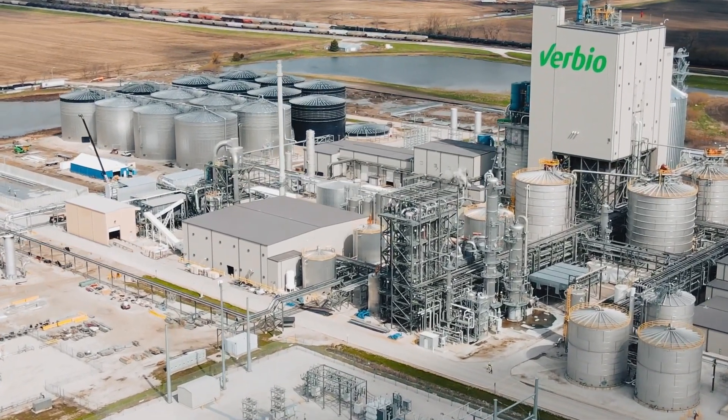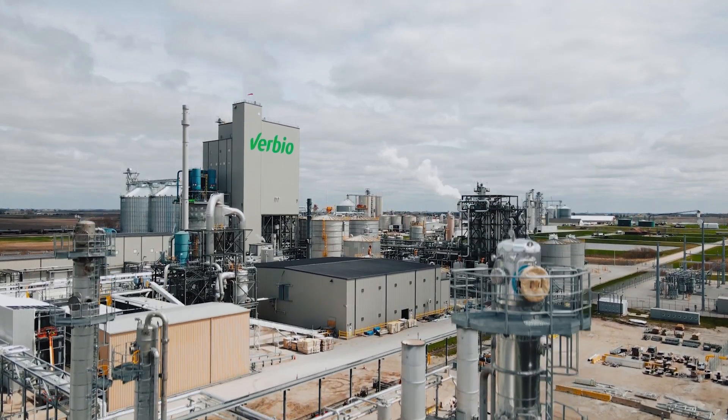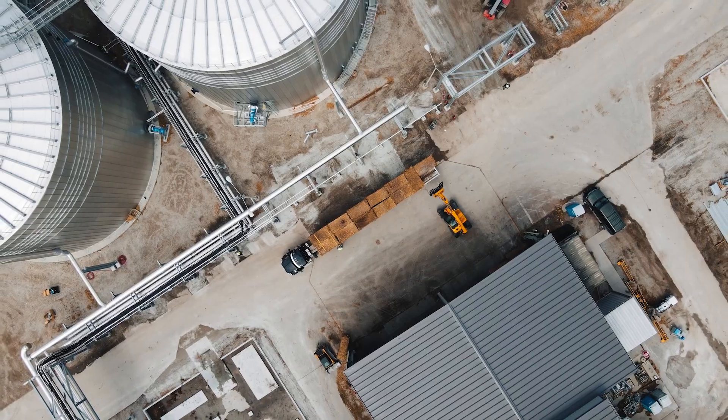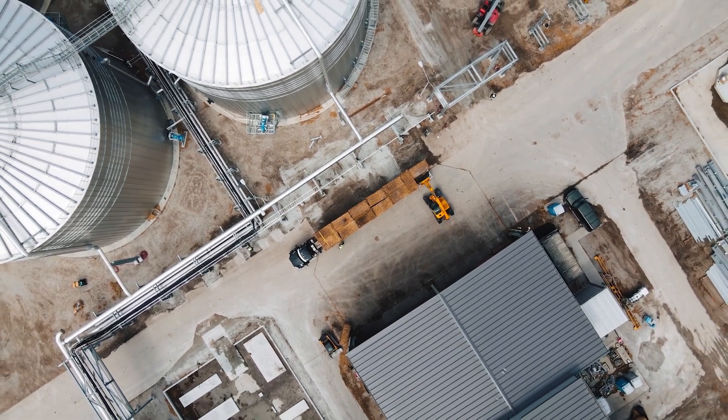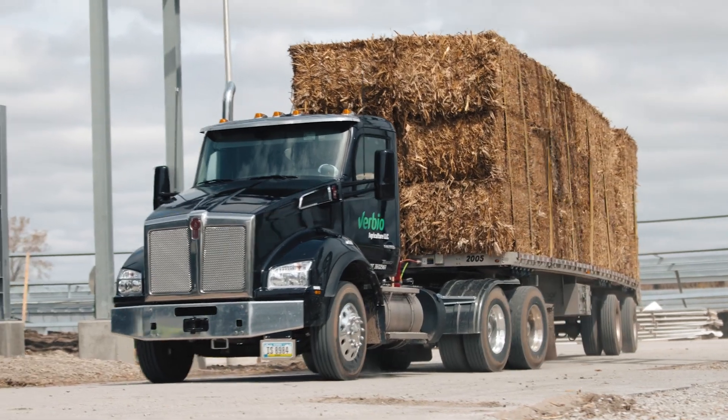The site in Nevada, Iowa is the first venture into the United States. We acquired the DuPont cellulosic facility and converted it to a cellulosic renewable natural gas plant utilizing corn stover.